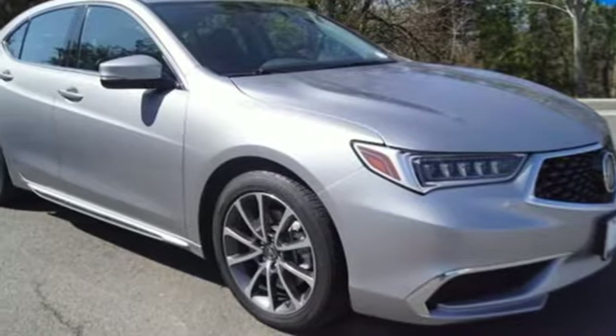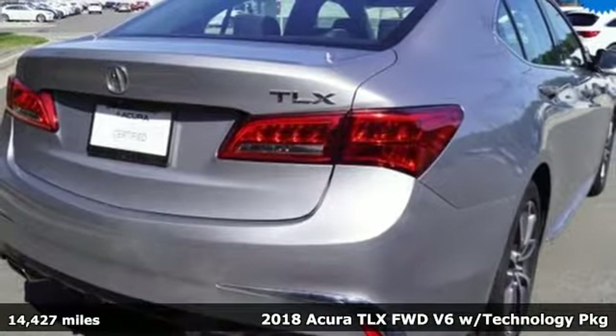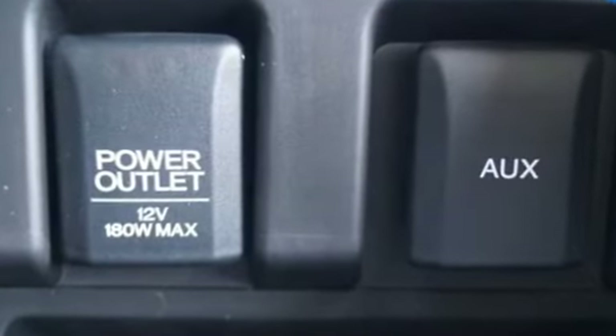Here's a 2018 Acura TLX. Power and control put exhilaration front and center — and yes, it's that kind of thrill. 2018's feature a facelifted front end, retuned transmission, and faster responding infotainment interface.